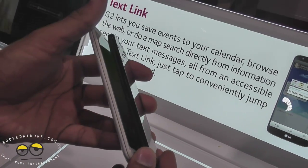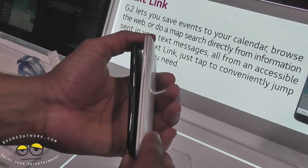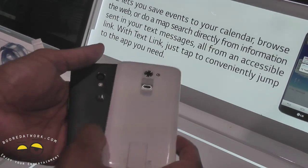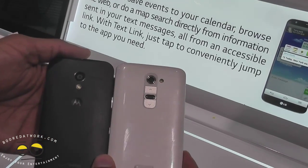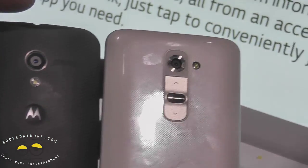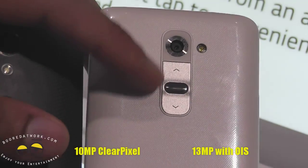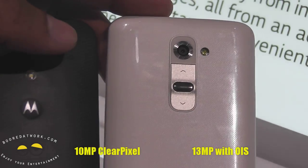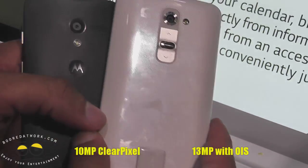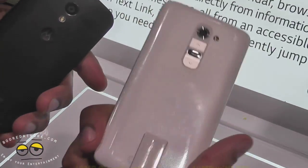In terms of style and design, the G2 is quite slim, while the Moto X has that curved back for a better hold in your hand, as Motorola calls it — pretty nice overall. On the back, the G2 has a 13-megapixel camera with OIS, along with the power button and volume rocker, while the Moto X has a 10-megapixel Clear Pixel camera, as Motorola calls it.